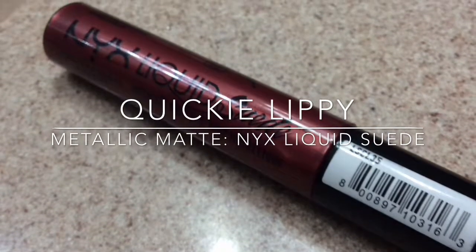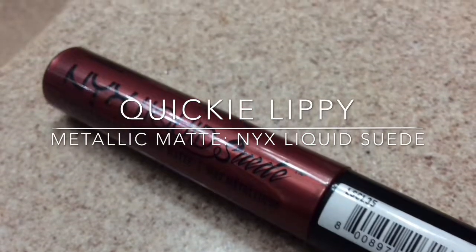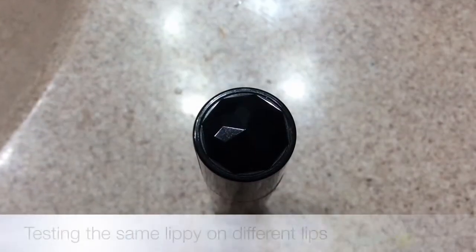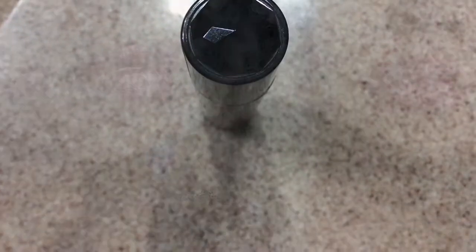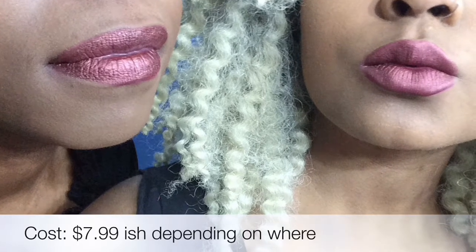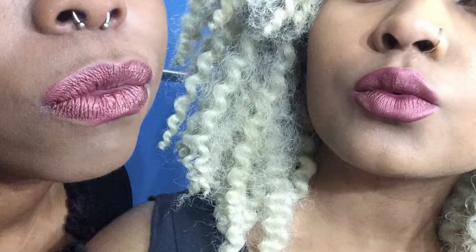Hey guys, how y'all doing today? I wanted to talk about this NYX liquid suede — it's actually a metallic matte liquid lippy. I had this theory and I tried it out on myself, but it looked a little more matte, so I wanted to try it on my friend with bigger lips, and this is the result of that.